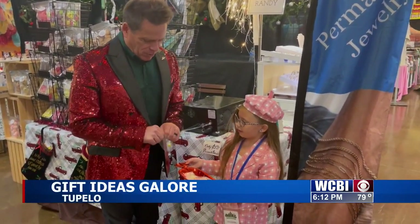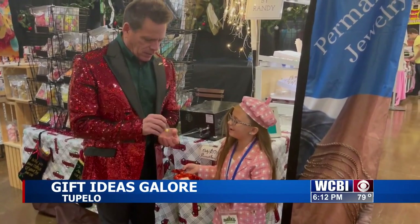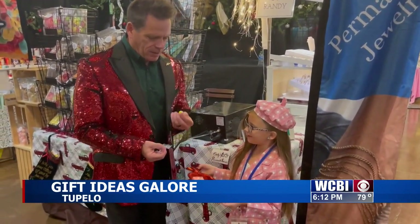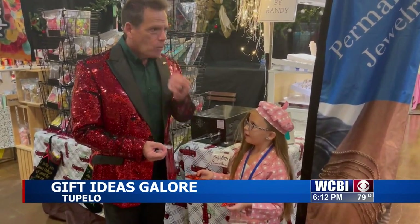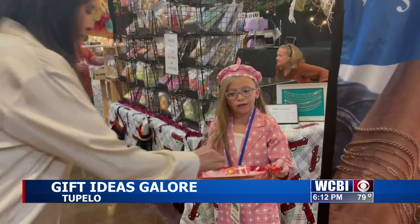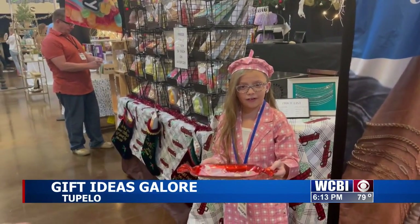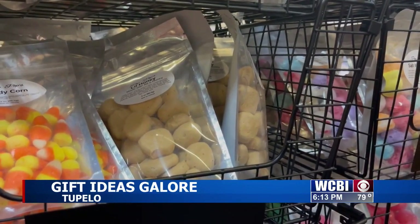Eight-year-old Rura Hillensbeck was working the crowd, handing out free samples at the Pop Pops Freeze Dried Candy booth. The third grader from Brandon enjoys helping her granddad market and make the freeze dried goodies at their business.